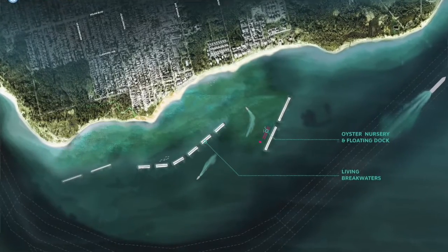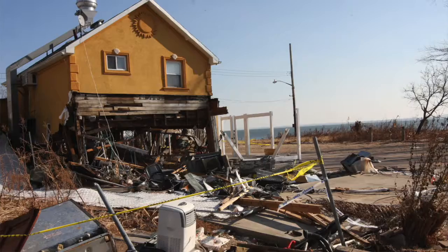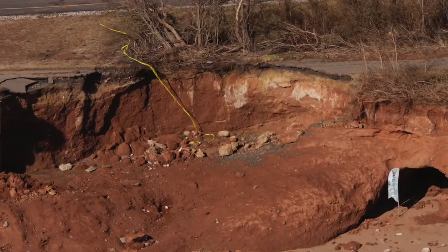The breakwaters are engineered to attenuate waves coming primarily from the southwest direction. They're meant to break down the wave action for storms like Sandy, or lower-level storms like Irene and other tropical storms and nor'easters, and to prevent erosion and help rebuild the shoreline's sand.